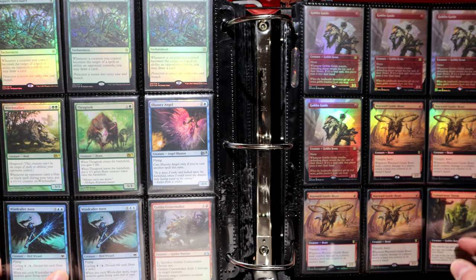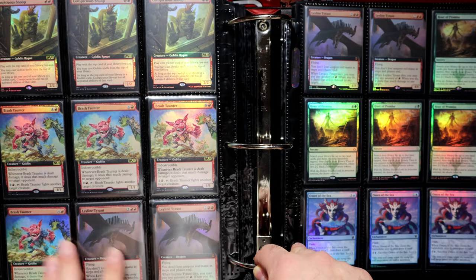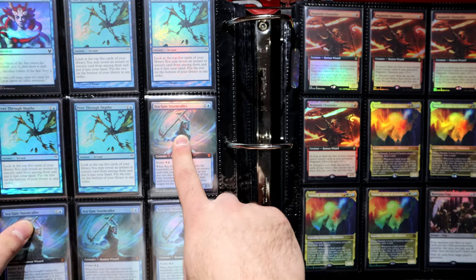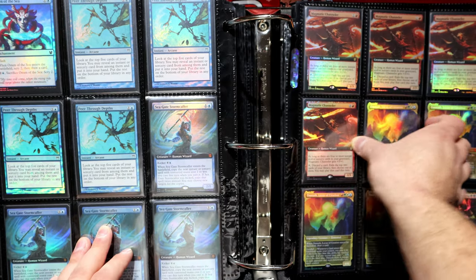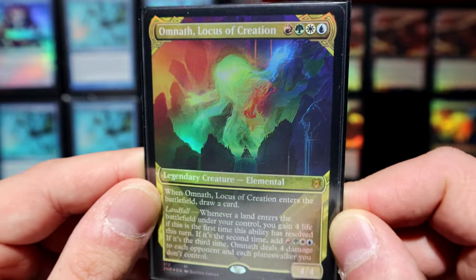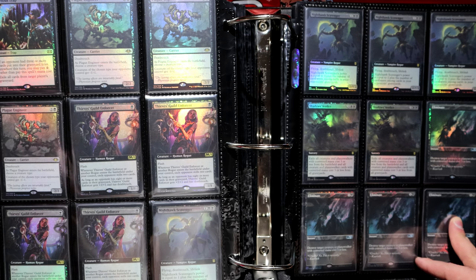If Splinter Twin does get unbanned, I'd be compelled to build a deck around it — I'd build a Temur Twin deck, not just a straight Red-Blue one, I find that boring. Goblin Guide and his pet right here. Some cards from a recent mail day. Ley Line Tyrant — nothing ever happened with that, but I still have to try and build a deck around it. Currently trying to work on a deck using these two together. Omnath — very nice. Literally got banned while it was in the mail on its way to me.